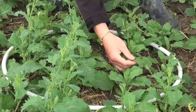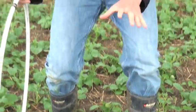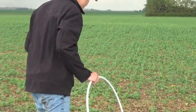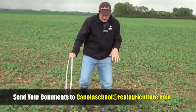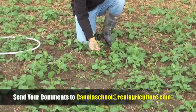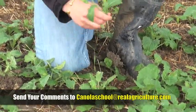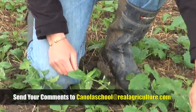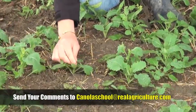We have some feeding and some hail damage around here. This is the stuff that we didn't reseed. And then if we just move over here, we can see that we have lots of staging issues. We've got stuff that wants to bolt here — this is likely the stuff that beat the frost. And then these ones here are the ones that probably reseeded.